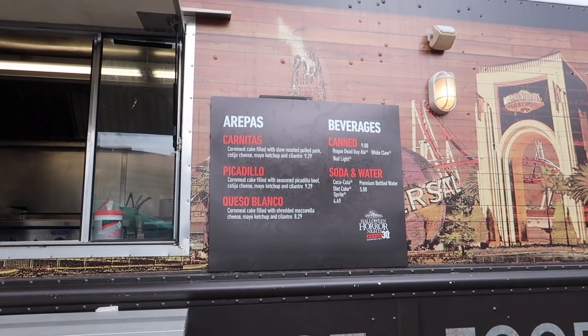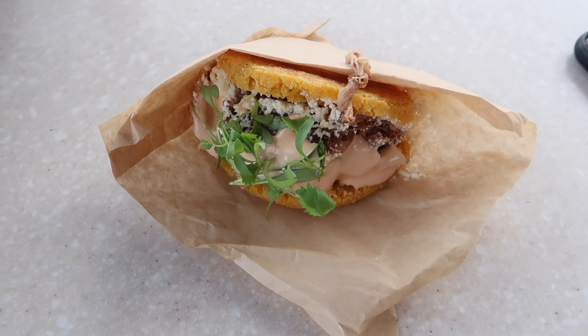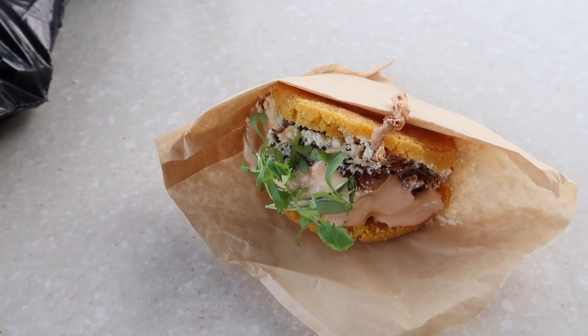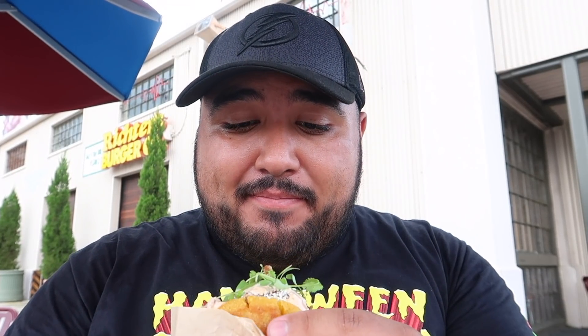While we wait for the chicken, we decided to get an arepa - the carnitas arepa. It looks and smells delicious. It looks like they prepared it to order right then and there. Let's go ahead and get a bite. Oh my god, that is really good! I'm not going to pretend to be a professional food critic - it's just really good. You can't go wrong with the arepas. Definitely get the carnitas one if you're into pork - absolutely incredible.